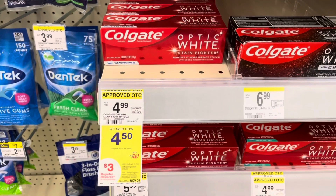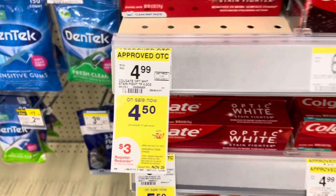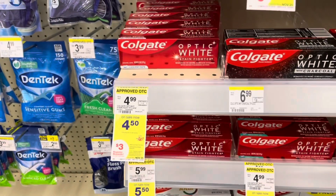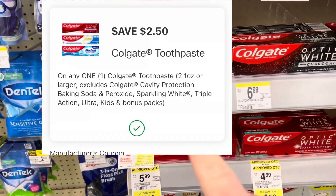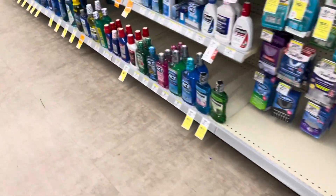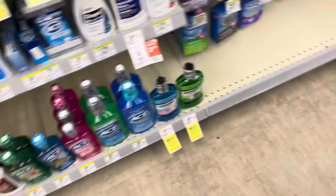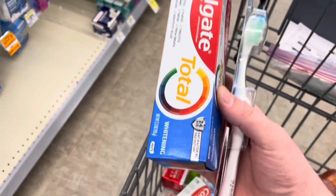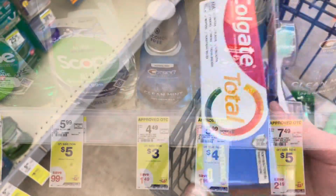The next deal is on Colgate products. This week they are four fifty each. Once again buy two get a three dollar registry reward — almost the same deal as last week, but this week they gave us two-fifty digitals: one for the toothpaste and one for either the toothbrush or the mouthwash. The total for the toothpaste and toothbrush brings you to nine dollars; after your five dollars in digitals you'll pay four dollars, get back a three dollar registry reward, making two only a dollar.